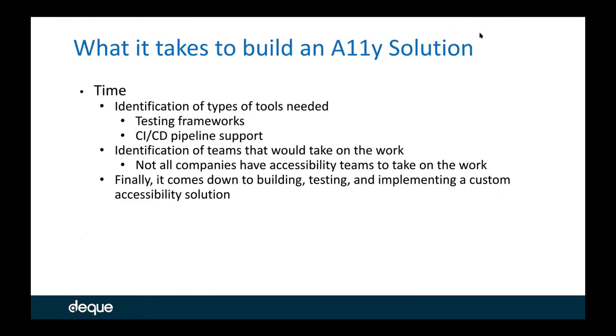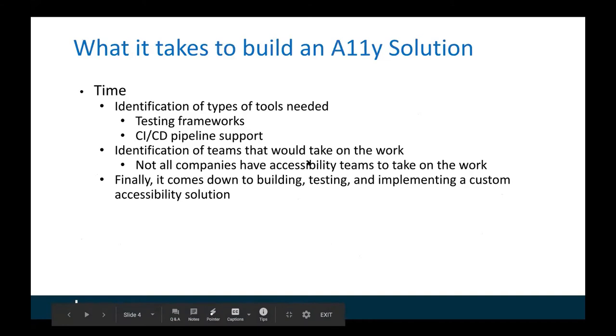Now I'm going to pass it over to Mark and he's going to tell his story of what it takes to build an accessibility solution. Thanks Laura. So I'm going to tell a story and it's personal to me because I went through it at a large Fortune 50 company, a large insurance company.